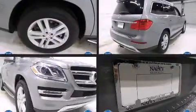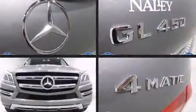Introducing the 2014 Mercedes-Benz GL-Class. With less than 4,000 miles on the odometer, this four-door sport utility vehicle prioritizes comfort, safety, and convenience.